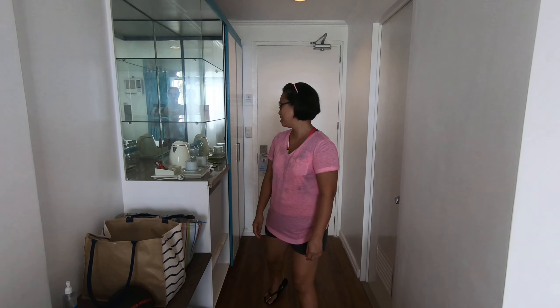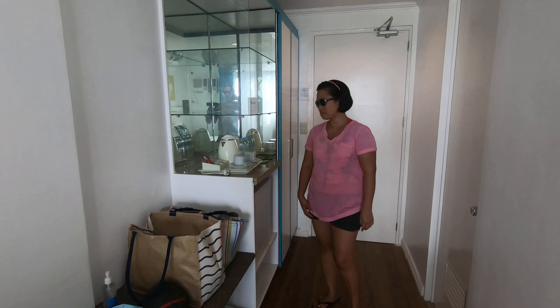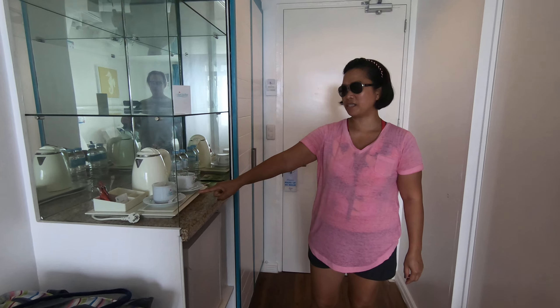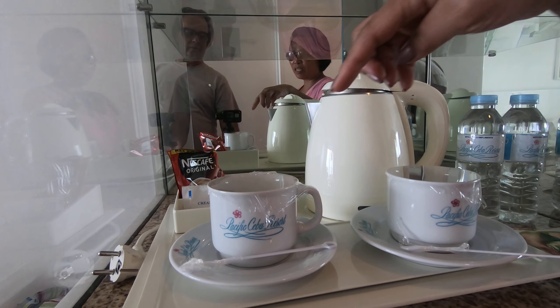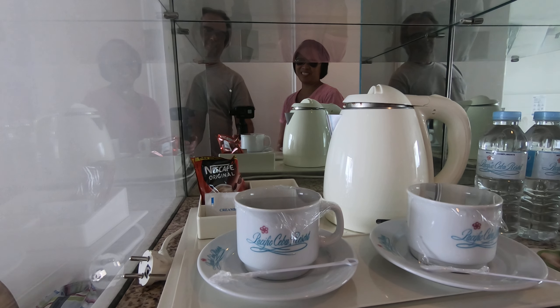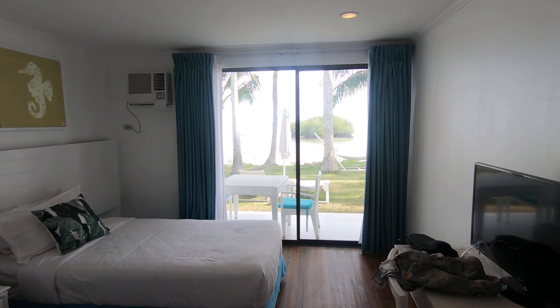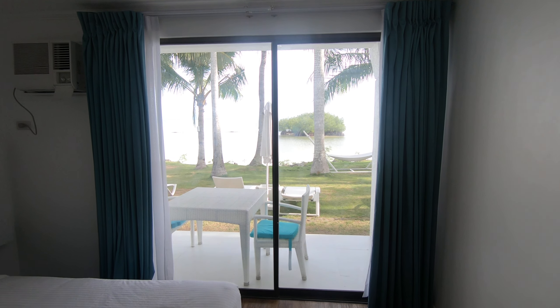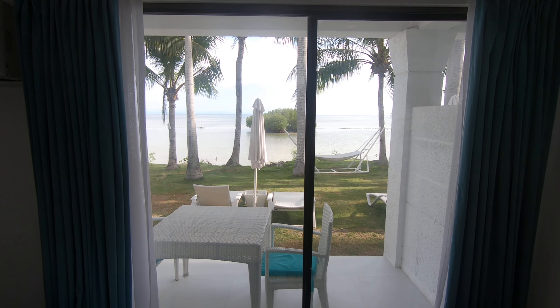We're going to show you more video — a quick walk around to show you the resort, so just stand by for another video. Look at the coffee — it's got a name and it's sanitized. You can see the plastic bag. Let's go check out the resort. There's our view — we're going to leave that open tonight while we're sleeping. All right, talk to you later, bye!